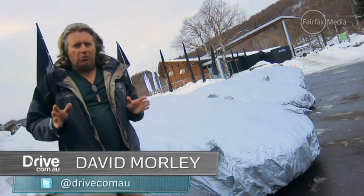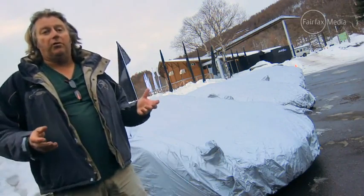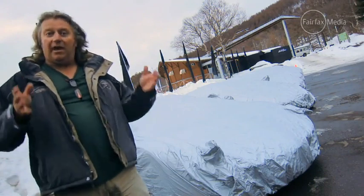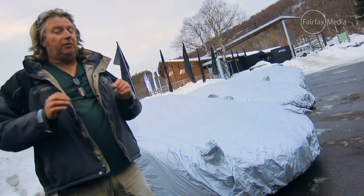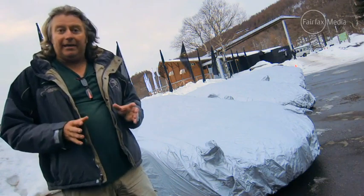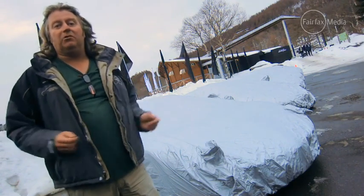Quick, off the top of your head, what's the number one place you'd like to drive a brand new Lamborghini? If you said the Bell's Line of Road or the Great Ocean Road, well done. What about a race track? That'd be even better — that way you could let the 400 plus kilowatts off the leash and see what really happens. If, however, you said the place you'd most like to drive a brand new Lamborghini is on a frozen lake in the middle of nowhere in winter on road tires, well, you've probably got rocks in your head.